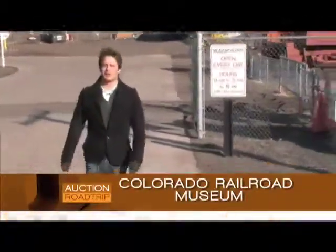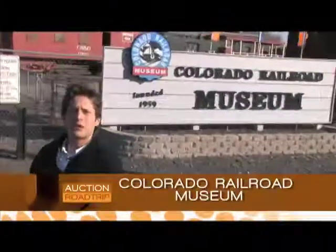I'm Brett Chuckerman here in Golden, Colorado. We're at the Colorado Railroad Museum now. We're going to get a look at some of the old historic trains that were first running through the state of Colorado. Let's go check them out.